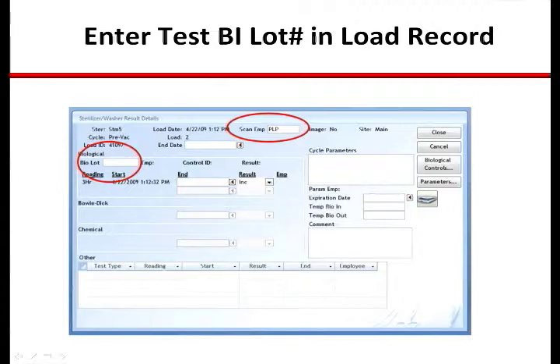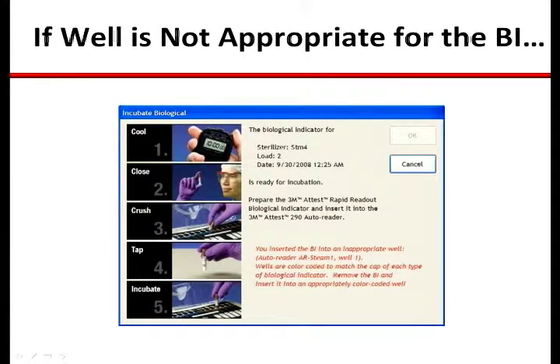The system will prompt the technician to place the BI in an appropriate and available well in the AutoReader. Some AutoReaders are designed to accommodate different BIs meant to be used for different sterilization processes, such as steam or ATO, or different types of cycles, such as steam blue caps and steam brown caps. If a BI is placed into a well that is not meant for the particular biological, an alert will be given to notify the technician of this error and to guide them to an appropriate and available well.